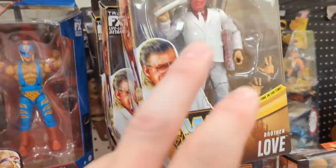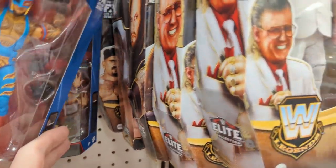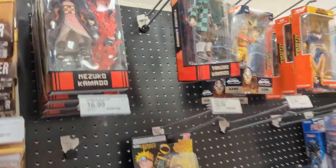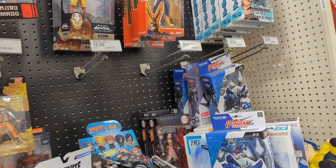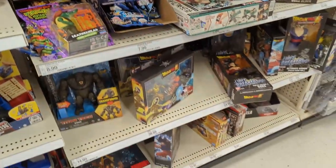We got old AEW — the Undertaker back there, we got a Rock. We've been seeing these guys here everywhere. And then Nezuko, Tenjiro. Some old My Hero Academia — we got All Might and then Shigaraki. I don't know how to say his name but that's it here.